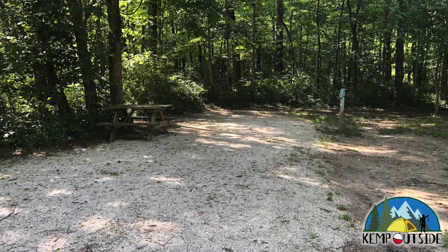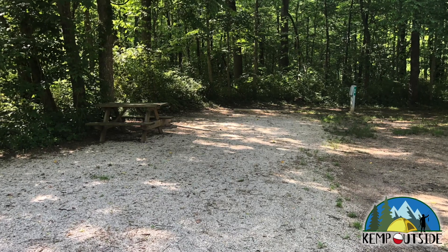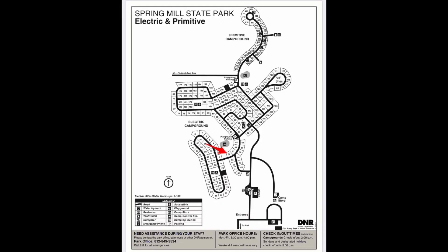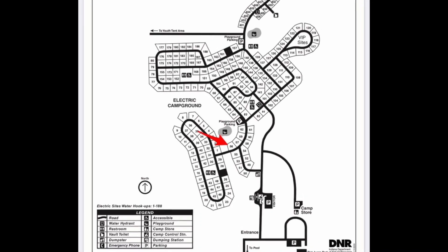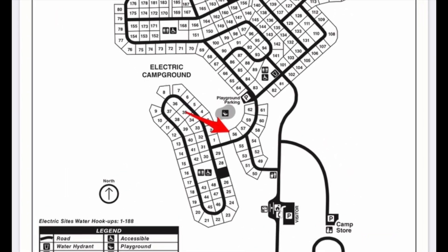In this video, we're going to take a look at Campsite 56 at Spring Mill State Park in Mitchell, Indiana. Campsite 56 is a back-end site and it's indicated by the red arrow. We're going to take a look at Campsite 56 first from the campground road.